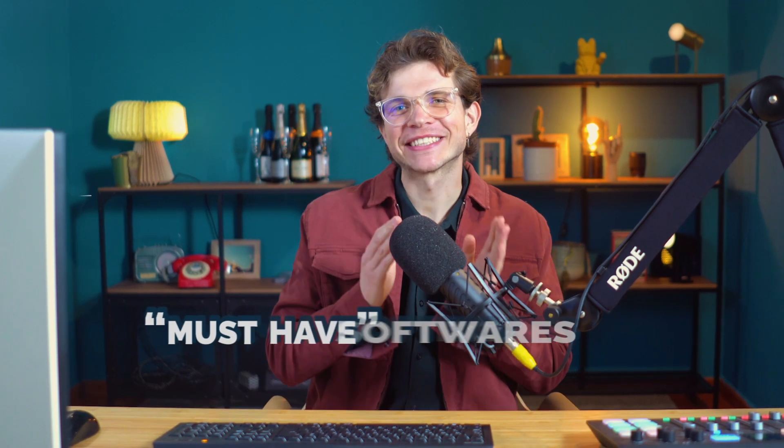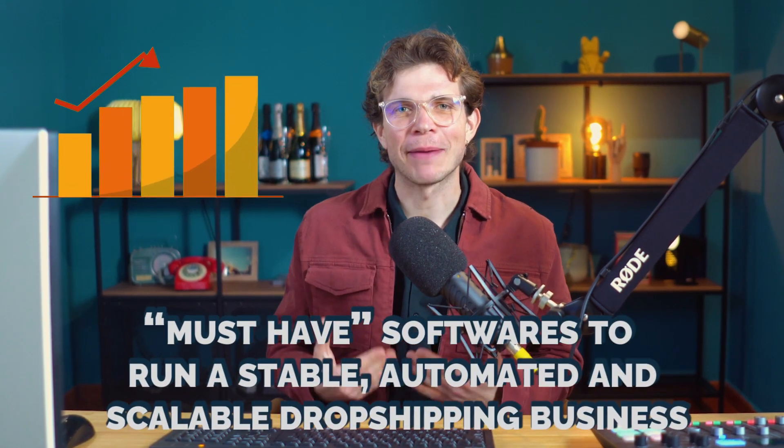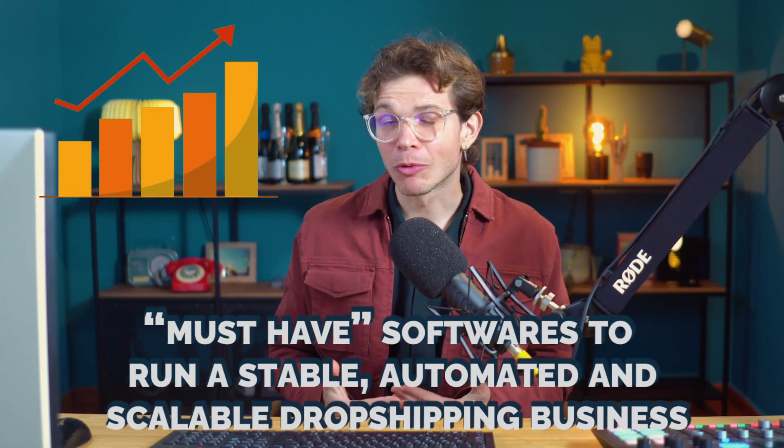Are you looking to start a dropshipping business but you don't know which softwares to use? I'm here to show you the must-have softwares to run a stable, automated, and scalable dropshipping business.